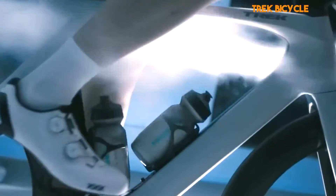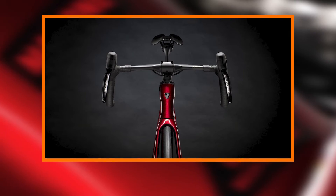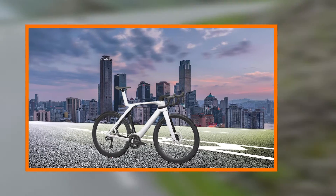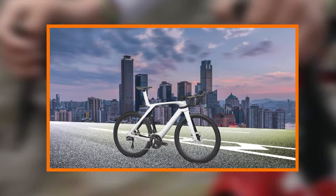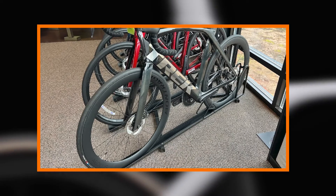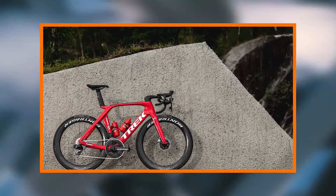Connectivity and data insights. Trek goes beyond the physical aspects of cycling with the integration of its Duo Trap S technology. This allows riders to seamlessly connect their bike to cycling computers and smartphones, providing valuable data insights into their performance. From speed and distance to cadence and power output, cyclists can analyze and track their rides, gaining a deeper understanding of their training and progress.